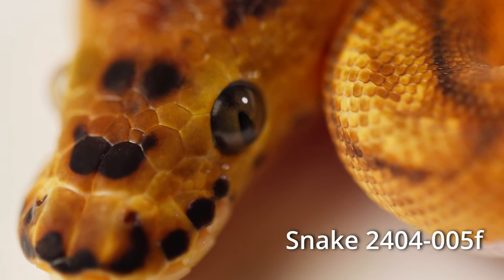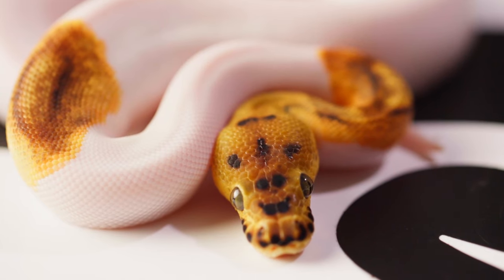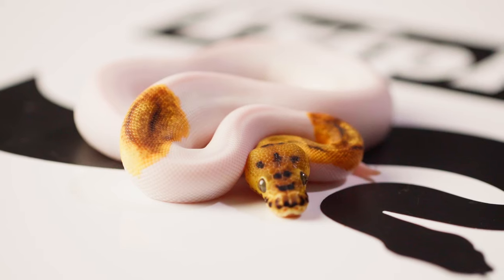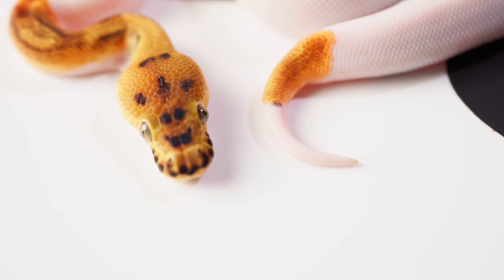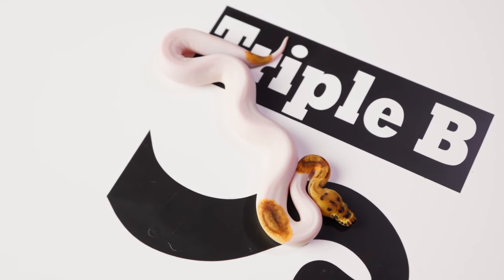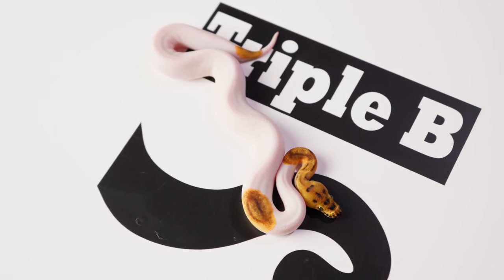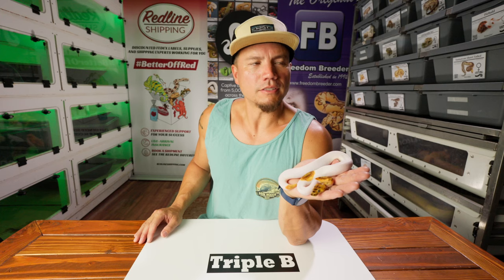Snake number five here is an Enchi Clown Pied. That head is definitely clown, and it screams Enchi Clown. And yet the pattern is very low. What I love about Enchi Clown Pieds is generally you get a very high amount of pattern on the snake, which is my favorite thing about producing them. Piebaldism is very random, so you still could have an Enchi Pied Clown that is high white like this one. You could just get lucky with high white and still have Enchi in the genetics. Enchi Clown Pied is what I'm calling it.